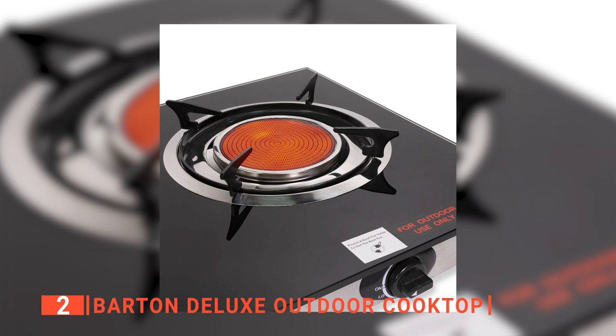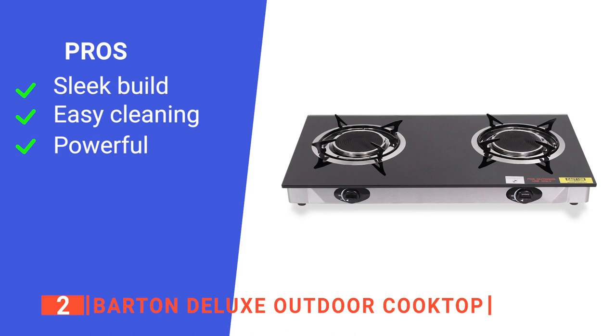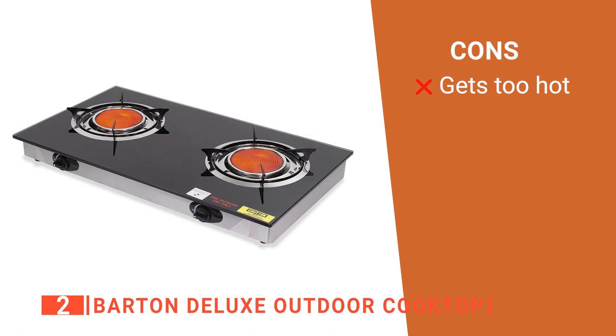Its pros are: it has a black glass surface, it is straightforward to clean, and it can handle heavy-duty tasks. However, as there is no flame, it is hard to see how hot it is, so you may burn food if you're not careful. The Barton Deluxe Outdoor Cooktop is great for people who want to cook up fast while camping.